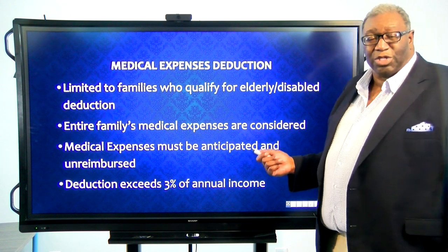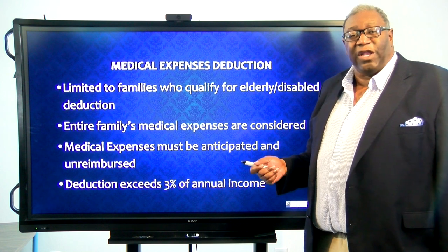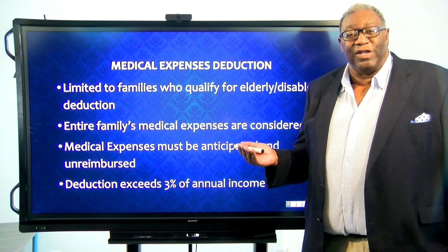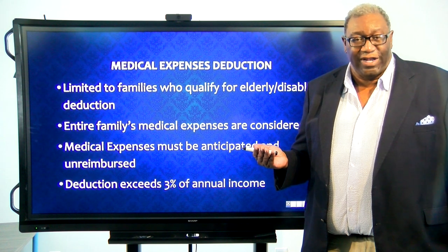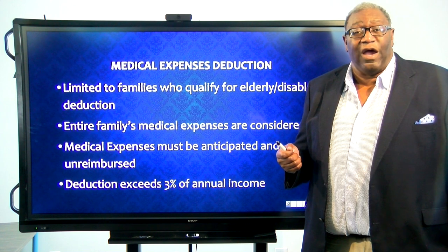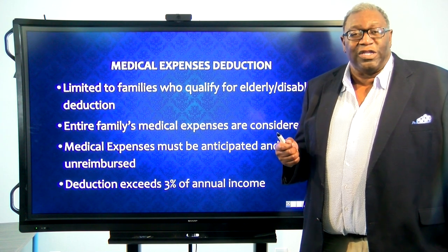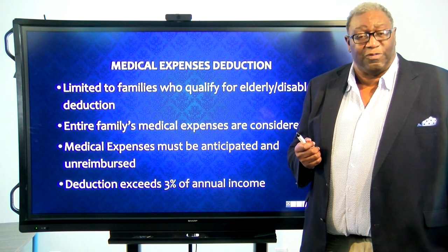Like most of the other deductions, we're going to be anticipating what that family's paying over the next 12 months. So if I get all of my wisdom teeth taken out, you don't expect me over the next 12 months to get my wisdom teeth taken out again because there are none left. But if I charge $5,000 on my credit card and I'm paying $100 a month for those wisdom teeth that were taken out, then you can deduct $1,200 — you can allow $1,200 as a medical expense.